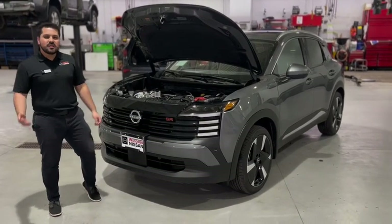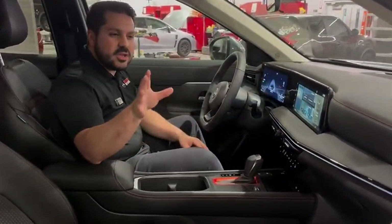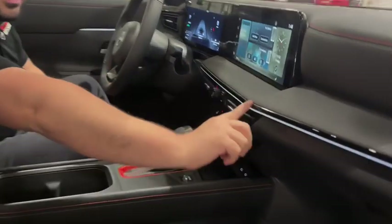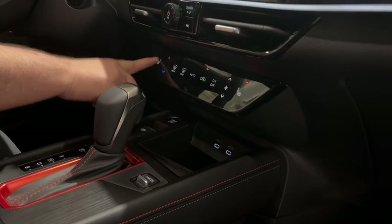Welcome to the brand new interior of the 2025 Kicks. It is fully redesigned. It has ambient lighting. You have haptic controls for the climate as well as for your heated seats.